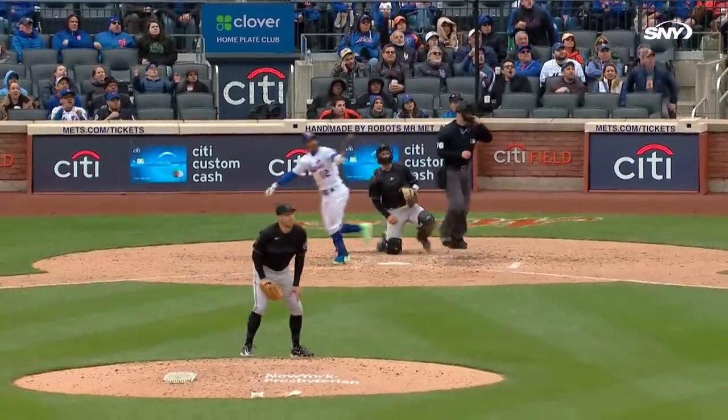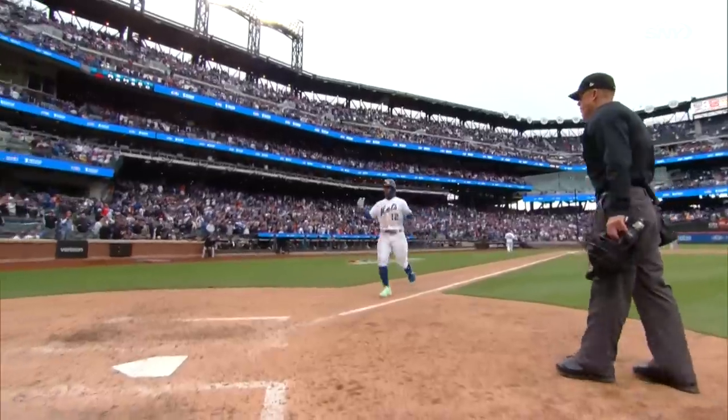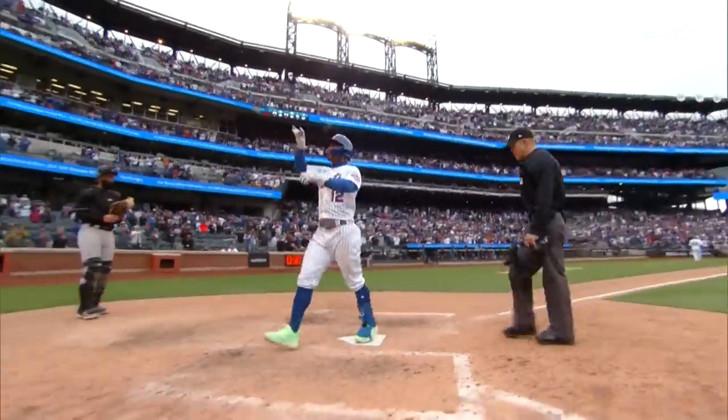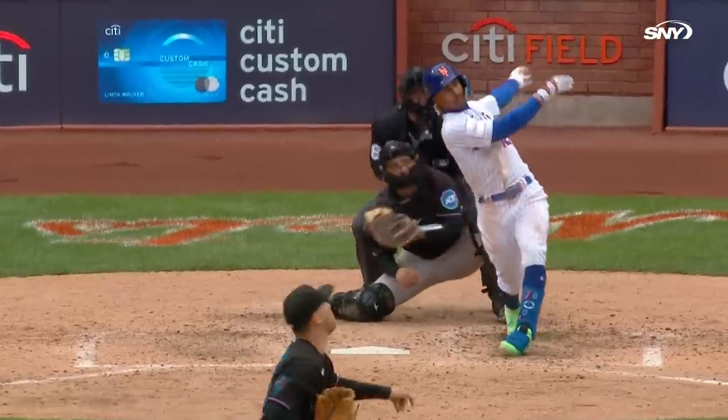He drives one in the air to deep left field. Sanchez goes back, takes a look, and it's out of here! Francisco Lindor with his first home run of the season — a two-run shot. It's 8-3 New York.